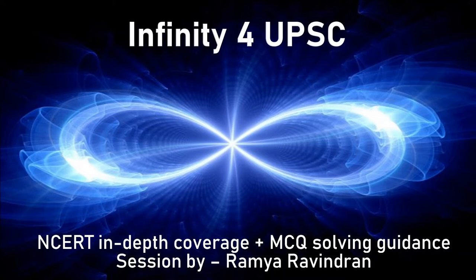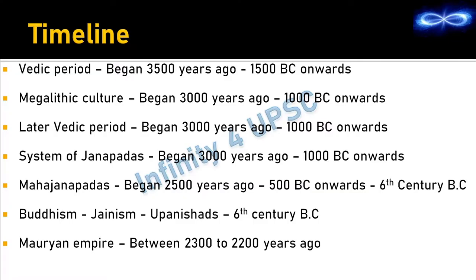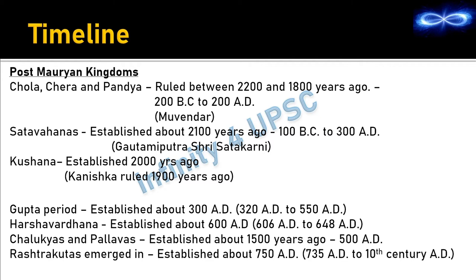Hi, this is Tamir Avindran and welcome back to my channel Infinity for UPSC. Today we are going to cover the last chapter of ancient history which is buildings, paintings and books. This chapter covers the post-Mauryan era — from the time of Cholas, Cheras, Pandyas till the time of Chalukyas and Pallavas.